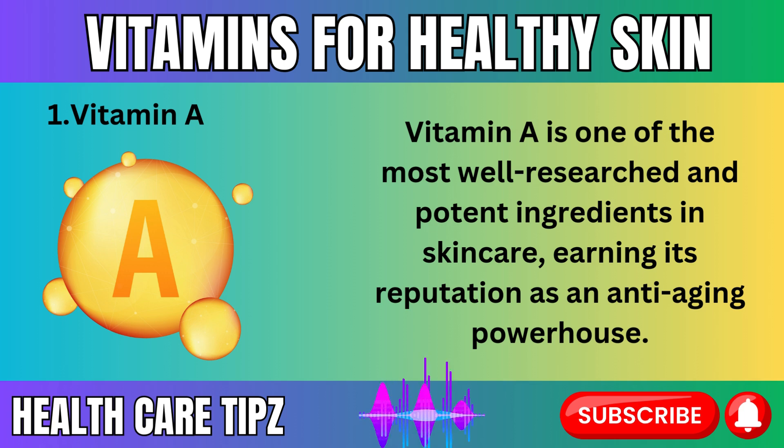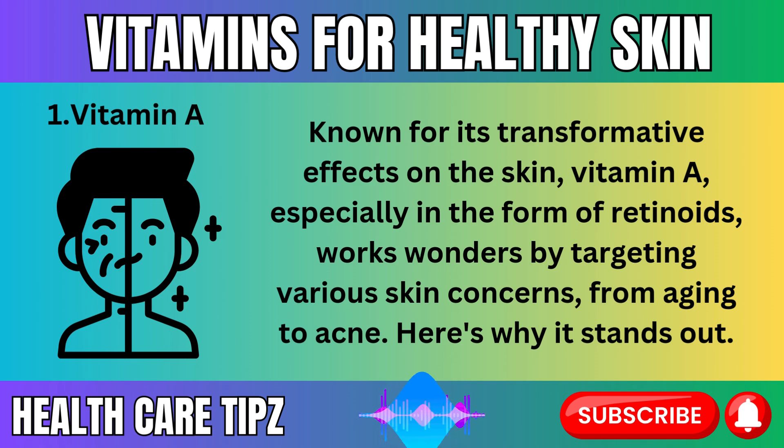Vitamin A is one of the most well-researched and potent ingredients in skincare, earning its reputation as an anti-aging powerhouse. Known for its transformative effects on the skin, vitamin A — especially in the form of retinoids — works wonders by targeting various skin concerns, from aging to acne.